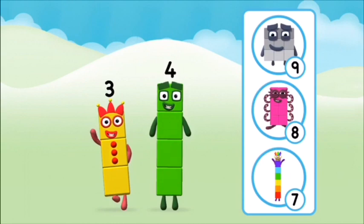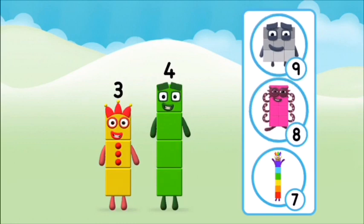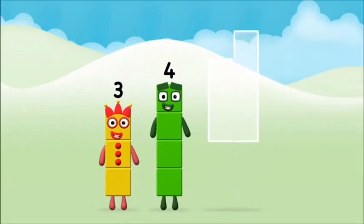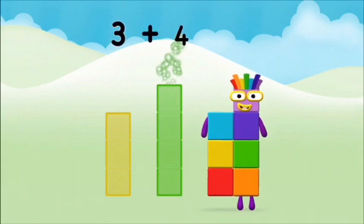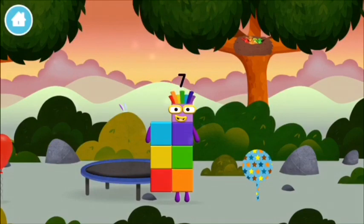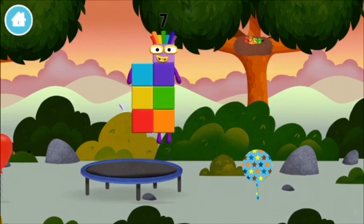Which number block do you think adding these together will equal? Well done, you were right! Now add the number blocks together: four, three — three plus four equals seven! Congratulations, you made Numberblock Seven! You made a new Numberblock! I am seven!